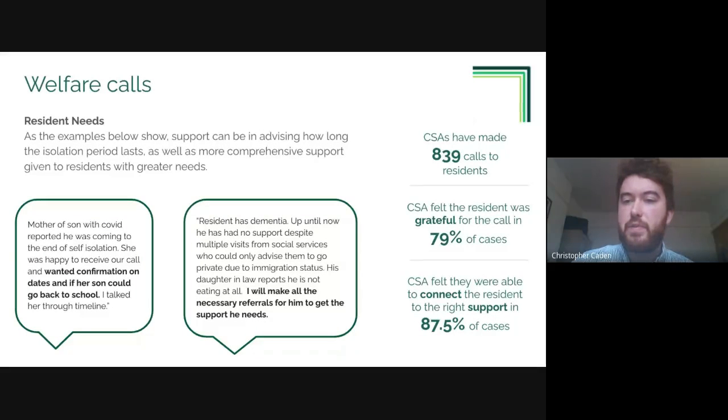In terms of stats, to date customer services have made over 800 calls to residents who need to self-isolate. In the vast majority of cases residents were grateful for the call, and the call agent felt that where residents needed support they were able to connect the resident to appropriate support services in the community.